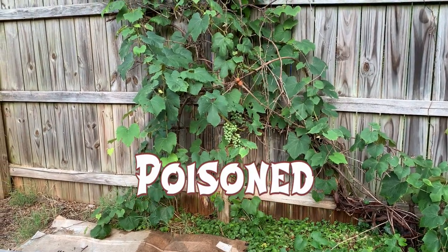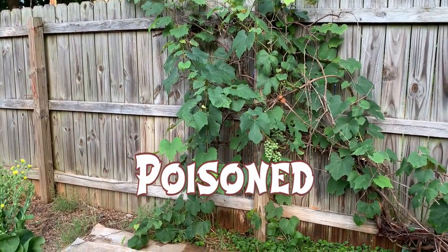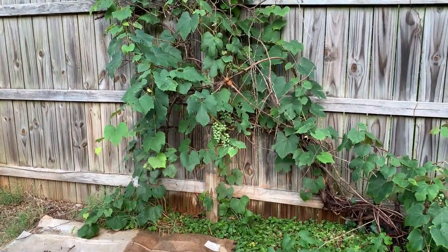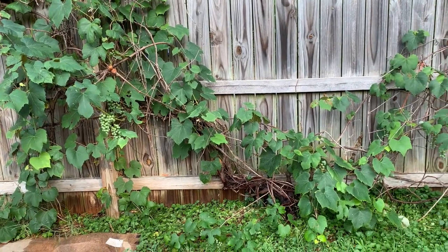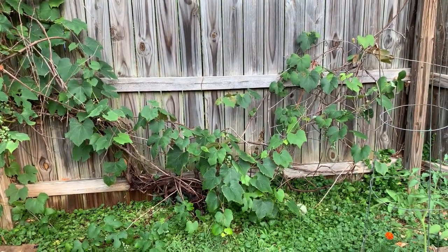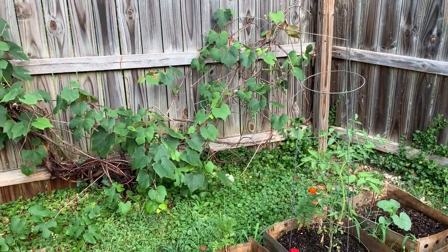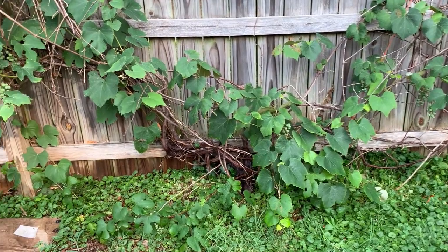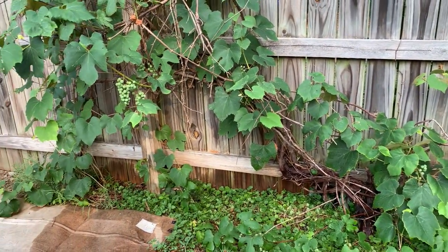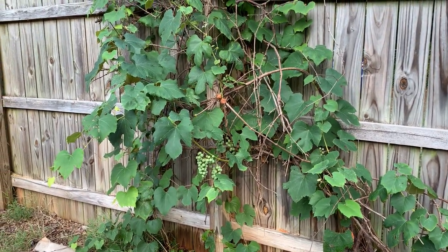I sprayed herbicide on the other side of this fence — that's my driveway — and darn near killed this old grapevine. It has green on it, and that's still the modus operandi: if it's green, it's not dead. It's mostly dead, but it did get back. It's got some new growth on it, so I just consider it year one and I'll train it again.